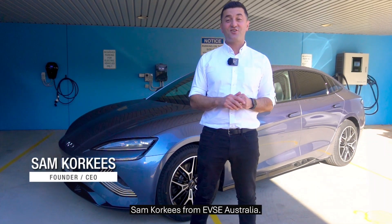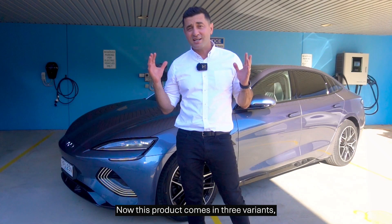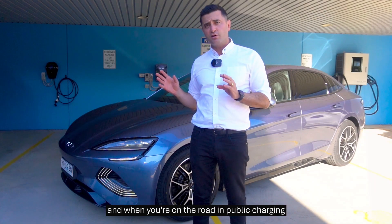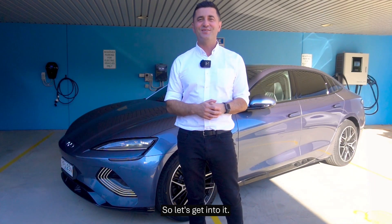Hi guys, Sam Corkies from EVSE Australia and today I've got the brand new BYD SEAL with me. This product comes in three variants and I'm going to show you everything that you need to know about the AC charging speeds and, when you're on the road and public charging, about the DC charging speeds. So let's get into it.